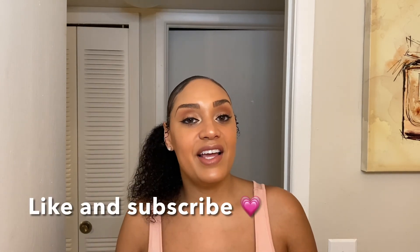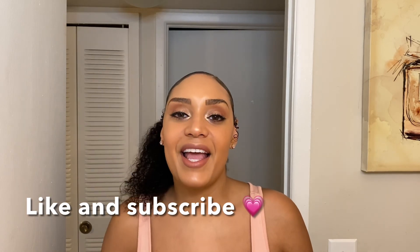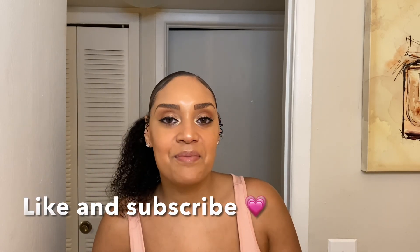Okay guys, so that's the end of the video. I hope you enjoyed. Let me know what your favorite deep conditioner is and what you use to detangle your hair on a regular basis — I would love to check it out. Don't forget to like, comment, and subscribe, and I will see you in the next video. Thanks for watching.